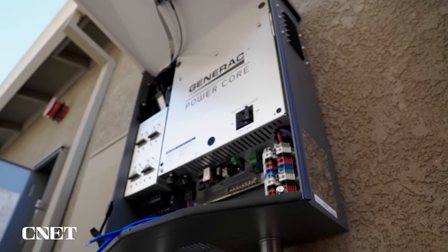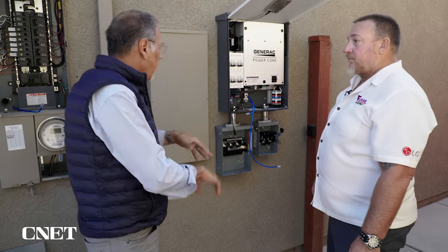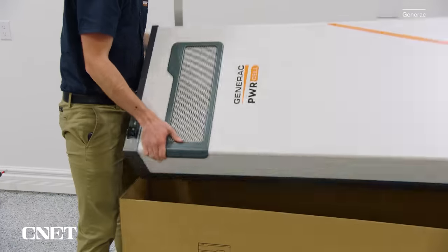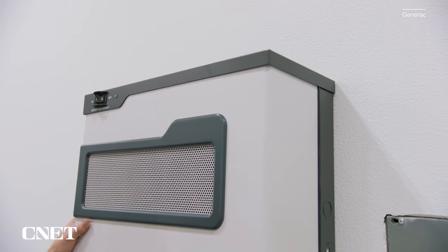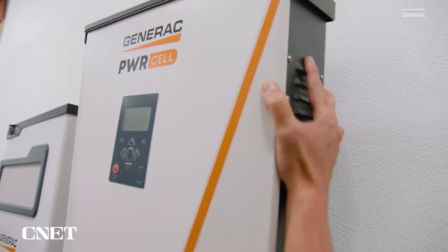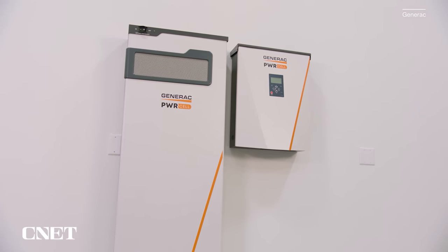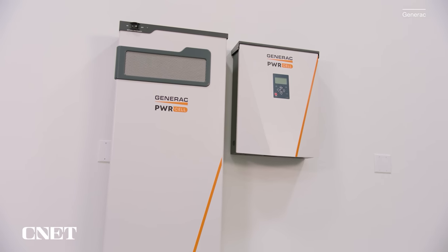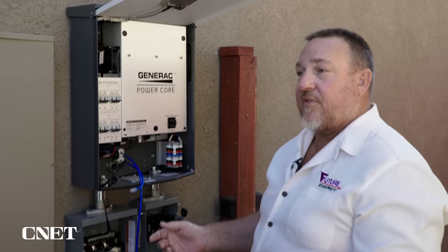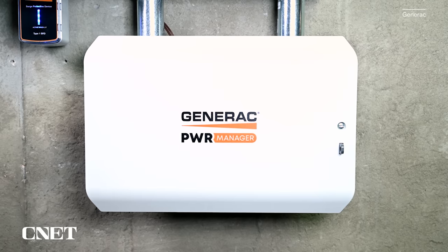Just to be clear, this is a home that does not have a generator — this is all being done with solar, battery, and interconnect to the grid. If you want to spend the money, you can back up your entire house with batteries; it's just a matter of how much money you want to throw at the problem, and if you have enough solar capacity on your roof to recharge those batteries once they're depleted if the grid is still down. In fact, about half of the systems we're installing now are what they refer to as whole-home backups.